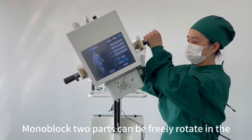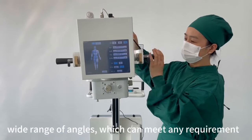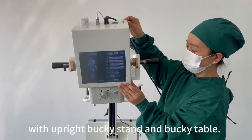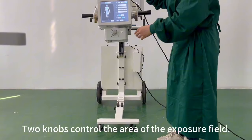The monoblock two parts can be freely rotated in a wide range of angles, which can meet any requirement of positioning by working together with the upright bucky stand and bucky table. Two knobs control the area of the exposure field.